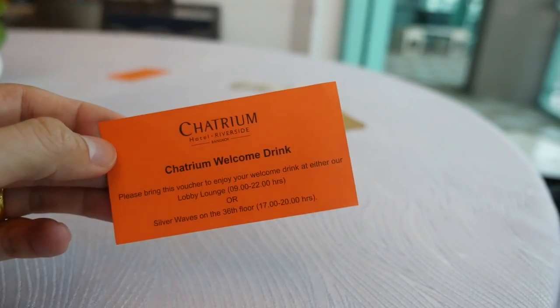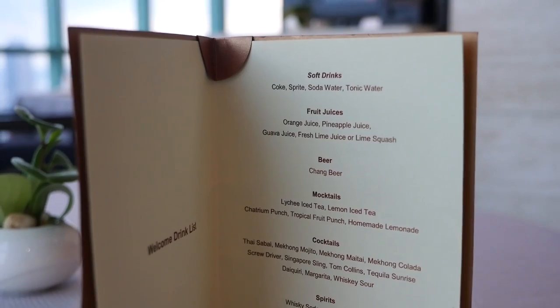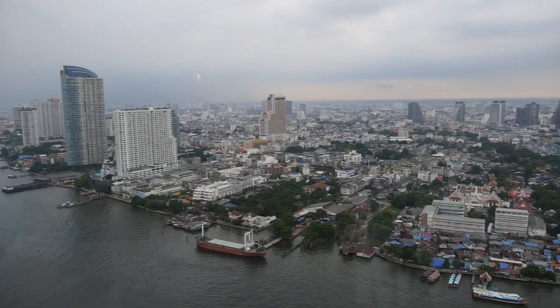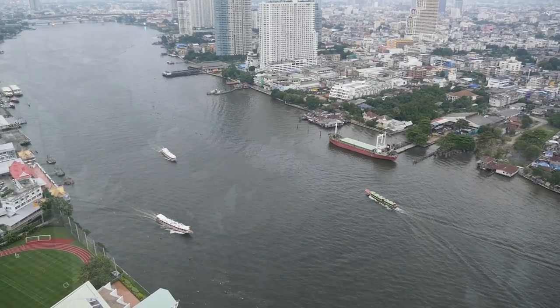When we checked in this morning, they gave us two coupons for a welcome drink. So we are taking our welcome drink now in the evening on the 36th floor. It's a really awesome view of Bangkok — going to just relax here for a bit.